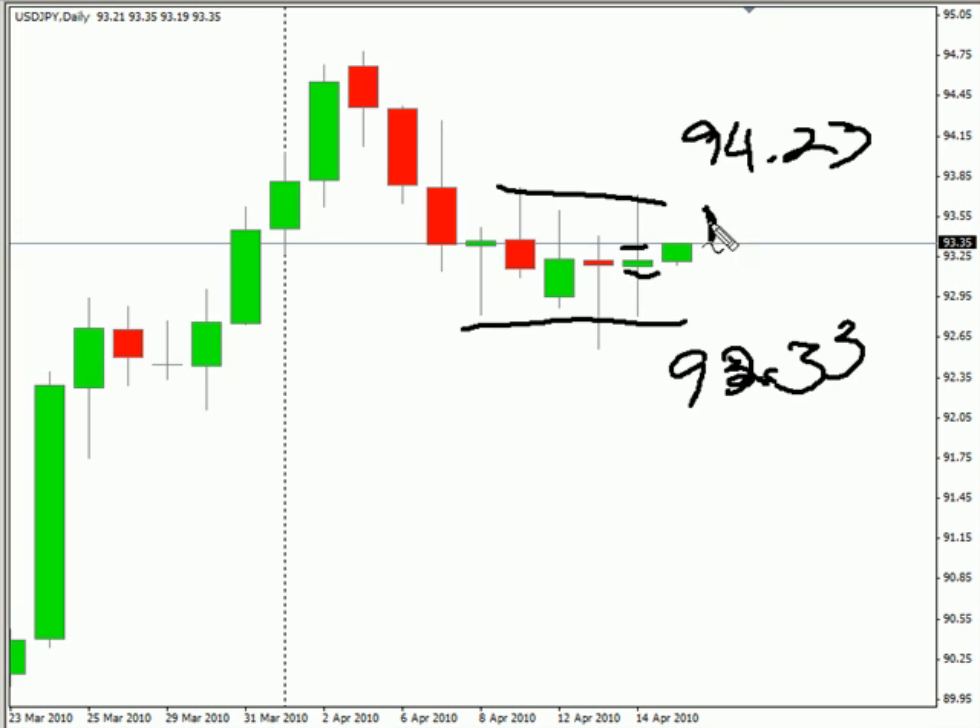Look for some resistance around 93.75, and look for some support around 92.50.